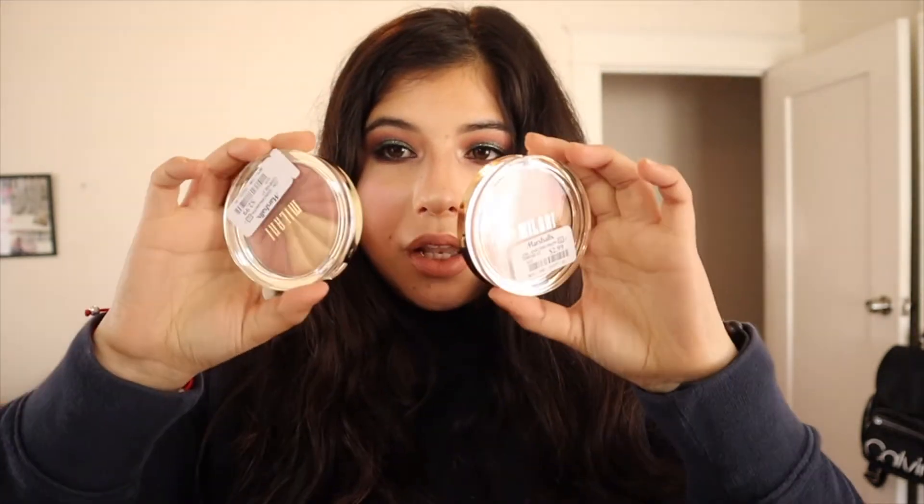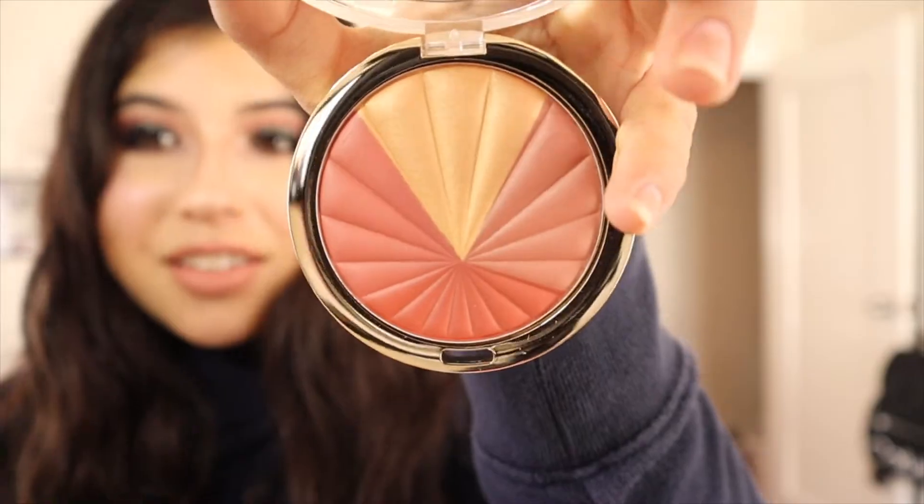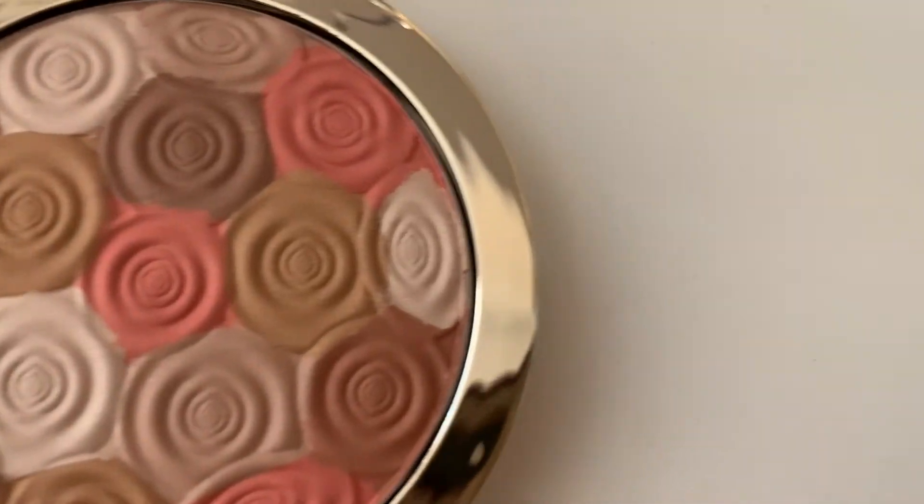Two more things I found at the same store were these Milani face powders — they can be used as a highlight, bronzer, or blush. I got two: this one is in Color Harmony — such a rich, beautiful color — and it was $2.99. The other one is in Amber Nectar, which is also gorgeous and also $2.99. I really like Milani's packaging; I think it looks so luxurious for a drugstore brand.